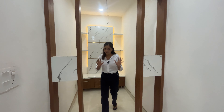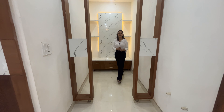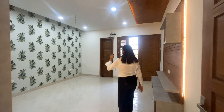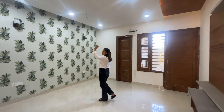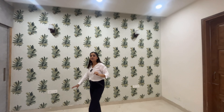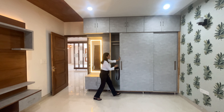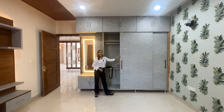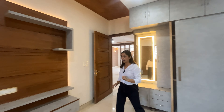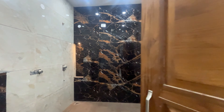Here is our Pooja house. Now let's go to the first bedroom. Here is the first bedroom with a down ceiling, wallpaper, LED panel, and soft closure. Here are our doors and wardrobe.